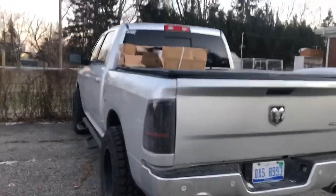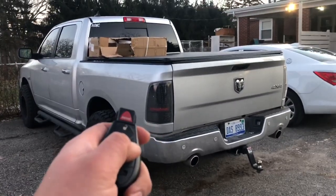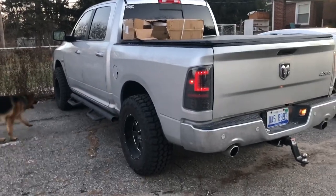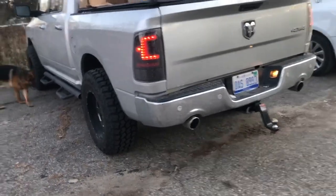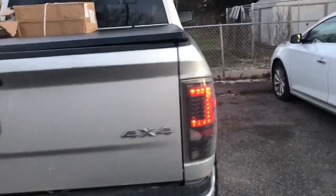Let's hear what the truck sounds like before we do the actual muffler swap. It's sat for a couple of days and it's about 23 degrees out. It still sounds good for factory, but being me, I like to make a little bit of noise whenever I step on that gas.